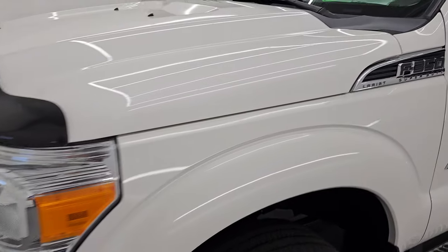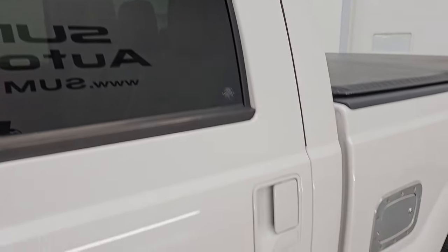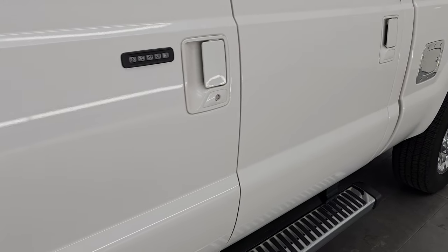I'm going to go all the way around in this video — inside, underneath, start it up, take a look under the hood, show you all the options and give you the most accurate representation I can of this truck. White Platinum Tri-Coat Metallic is the color. Paint code is UG.